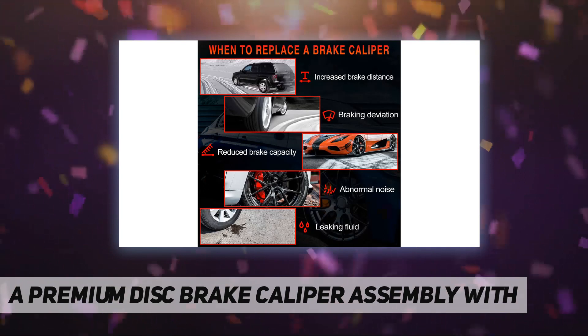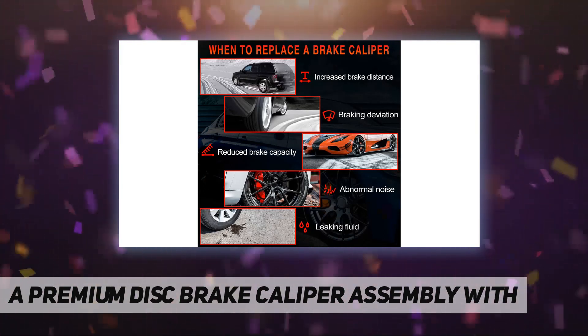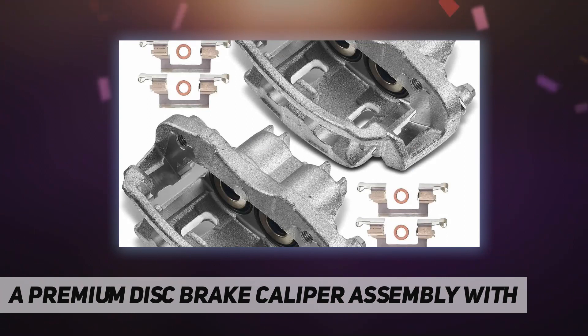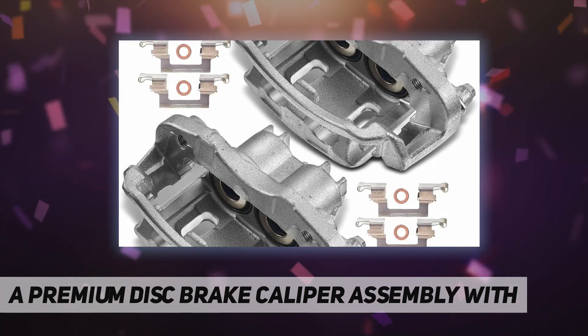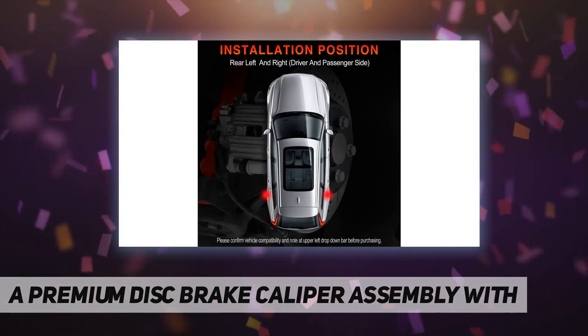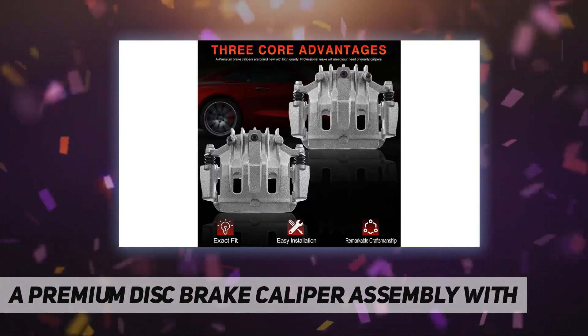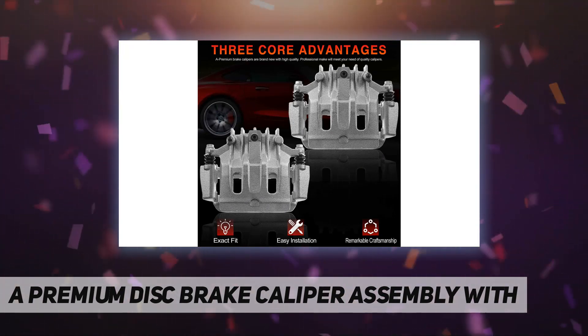The brake calipers are coated with anti-rust coating, which can effectively prolong the service life. Direct fit OE replacement. Brand new brake caliper assembly includes brake caliper, bracket, phenolic piston, and installation hardware.